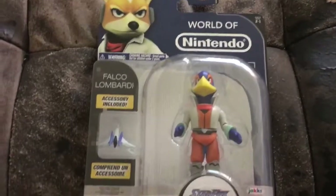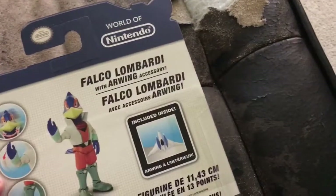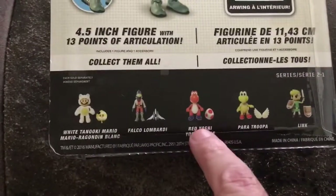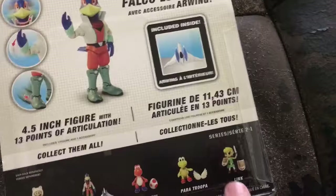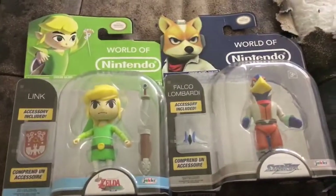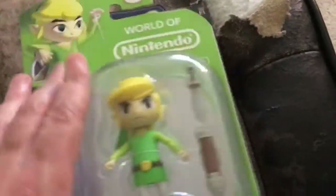This one was weird because I never really see Star Fox World of Nintendo figures. This is Falco — I would have much rather picked up Fox, you know? It's strange because here's White Tanuki, Falco, Red Yoshi, Paratrooper, then Link. Falco and Link look like they're in the same set. It's strange they don't have Fox himself.